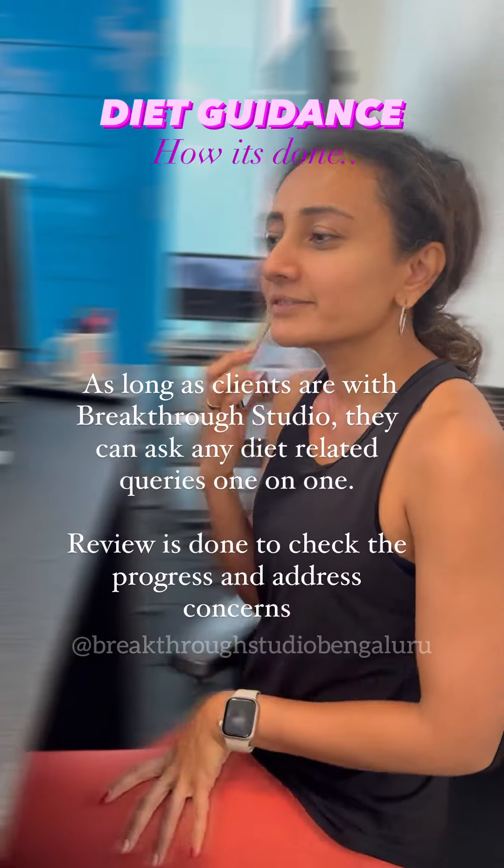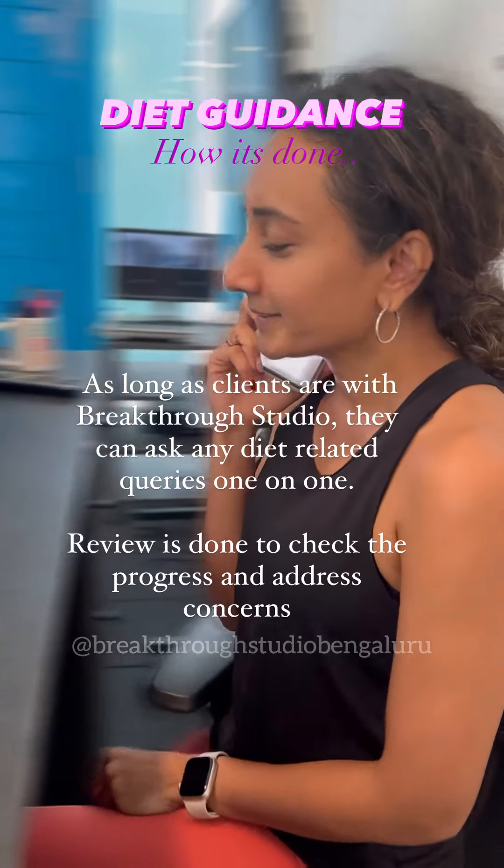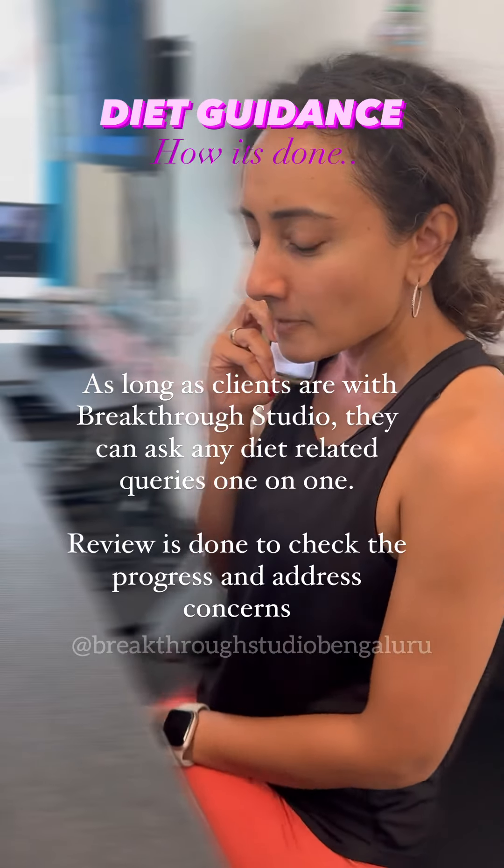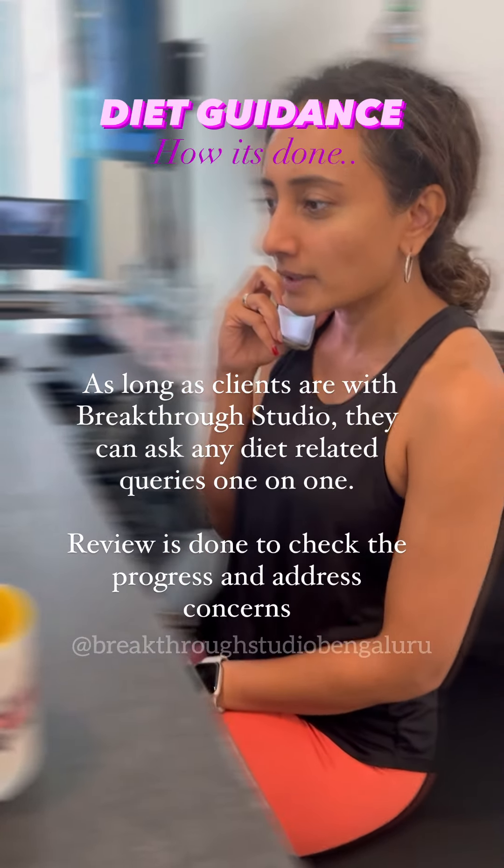As long as clients are with Breakthrough Studio, they can ask any diet-related queries one-on-one. Review is done to check the progress and address concerns.